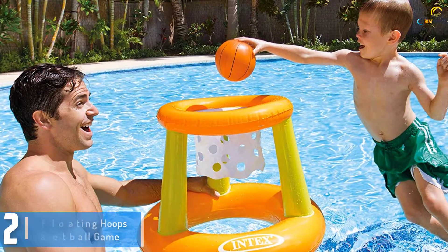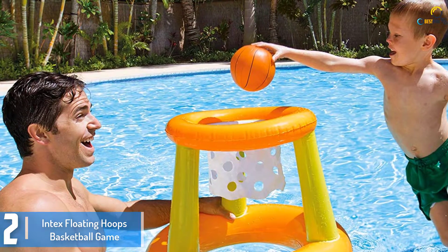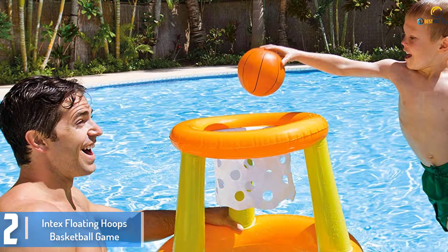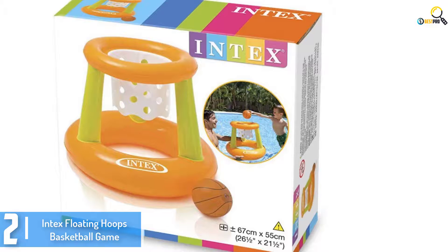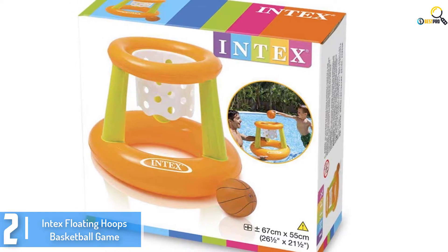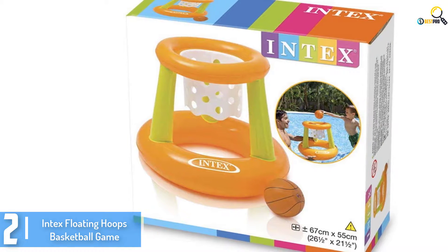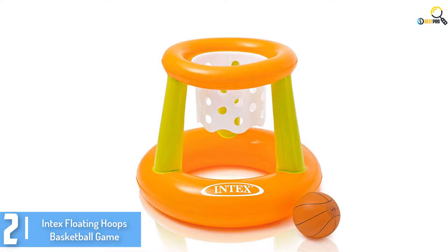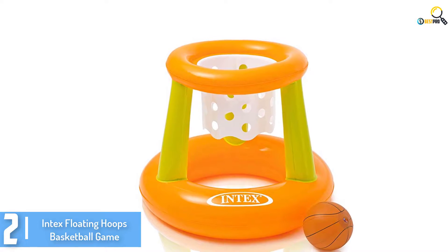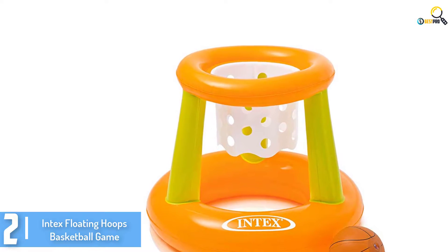At number 2, we have the Intex Floating Hoops Basketball Game. Are you thinking about another amazing alternative for an inflatable basketball game? Intex offers an excellent deal that lets the youngsters enjoy a fun sports game in the pool. This Floating Hoops Basketball Game pool accessory is one of the best sellers you can find in the marketplace. It features an innovative yet simple structure that encourages your children to go for a quick dunk or shooting drills.